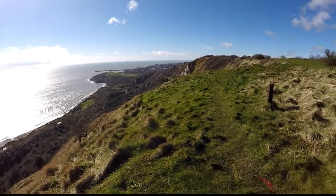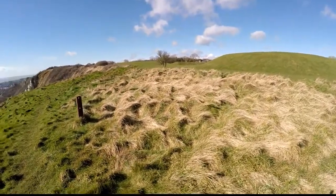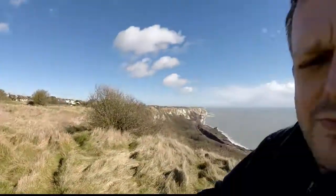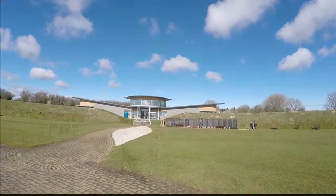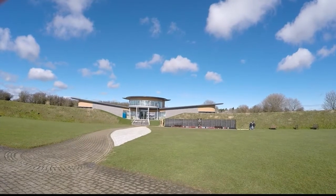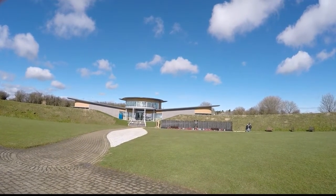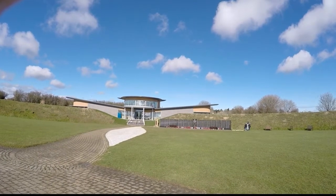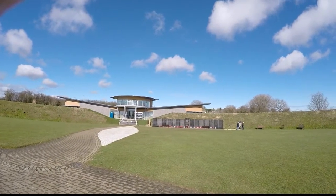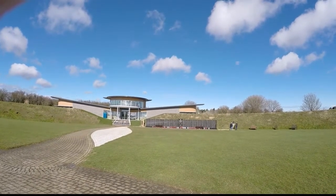Beautiful views from up here. Now let's head over to the memorial. There we can see the new memorial centre that I'm sure will open this spring, and the memorial wall with the names of those that took part in the Battle of Britain. I should do a silent walk.